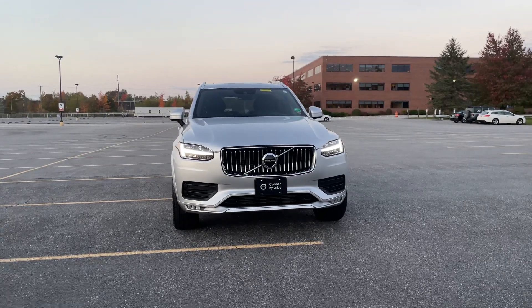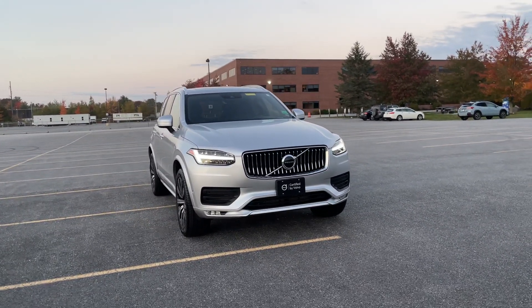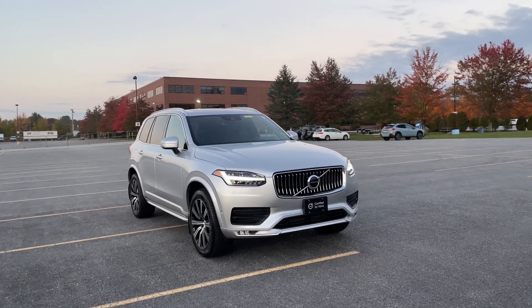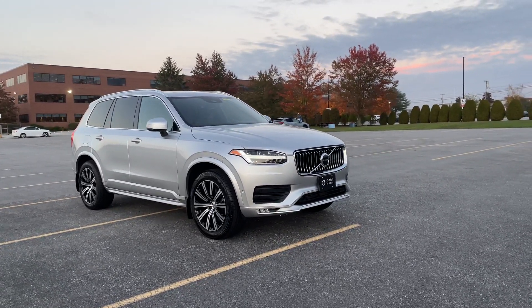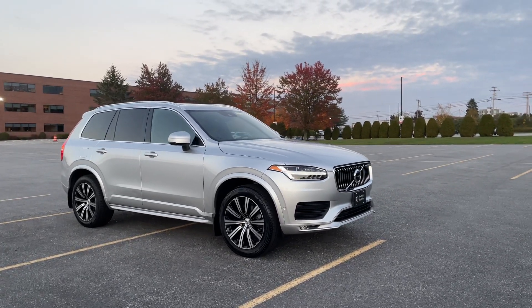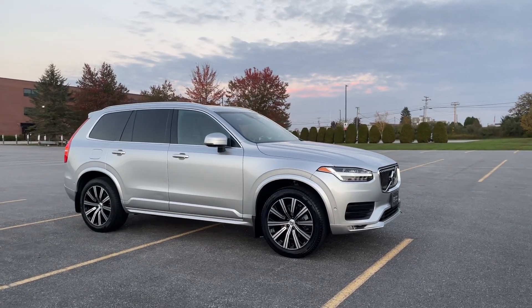This all-wheel-drive six-seat — that's right, it has the captain's chair configuration, so there are six seats — it has just over 26,000 miles on it. It's got a full set of brand new wheels and tires, there's heated front and rear seats, and a heated leather-wrapped steering wheel.